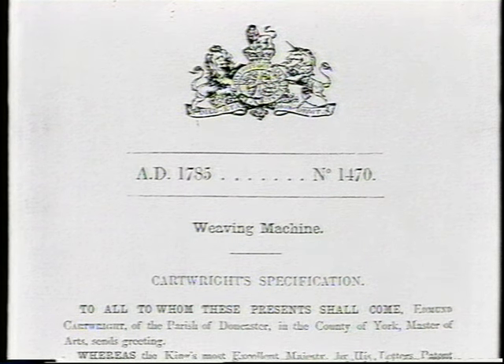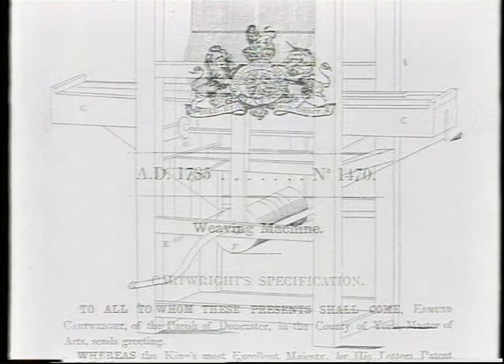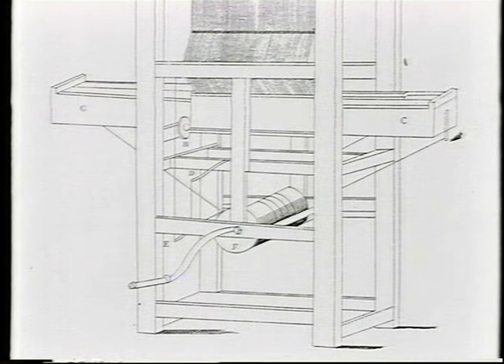His first power loom was patented in 1785, but it wasn't a great success — it was slower than a good hand weaver and it needed two hefty men to operate it. But by 1788, his machine had perfected those three simple actions: shedding, picking and beat-up.